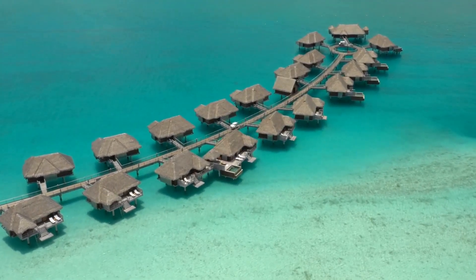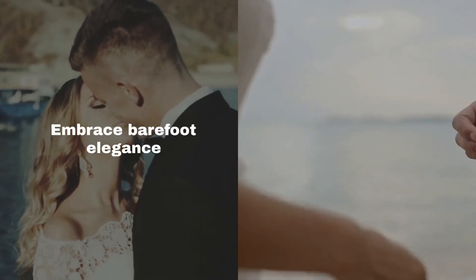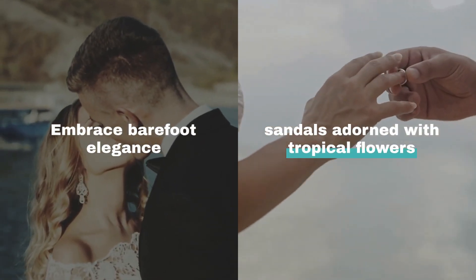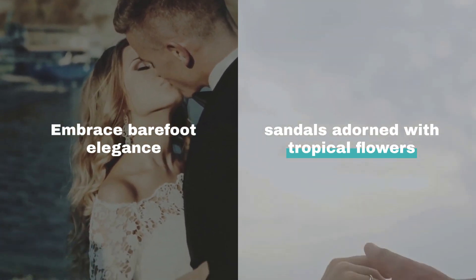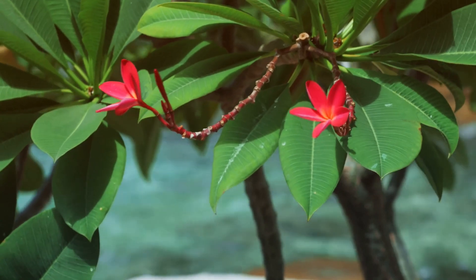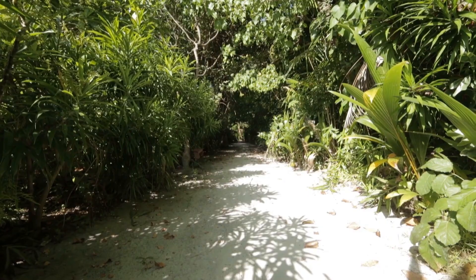For the bride, a flowing beach wedding dress captures the island's breeze and spirit. Embrace barefoot elegance or sandals adorned with tropical flowers, allowing the sand and sea to be part of your union. Adorn yourself with tropical accessories like floral crowns and seashell jewelry, and watch as you transform into an island goddess.